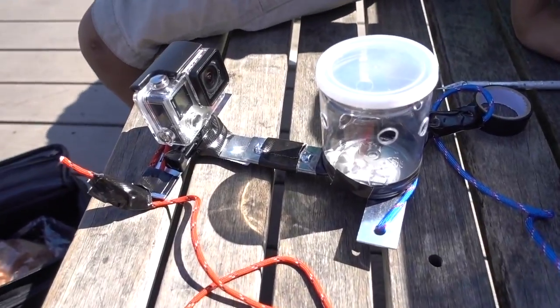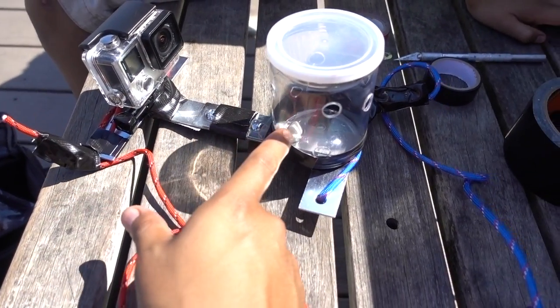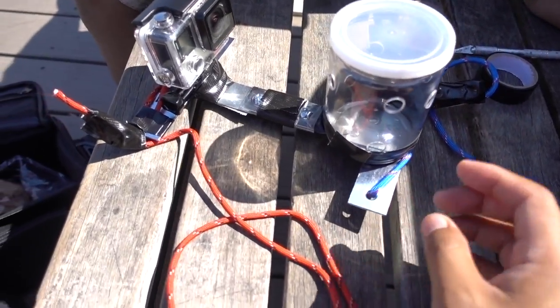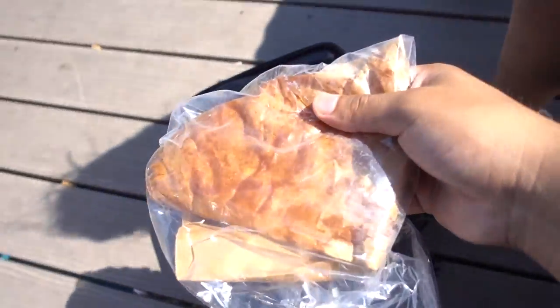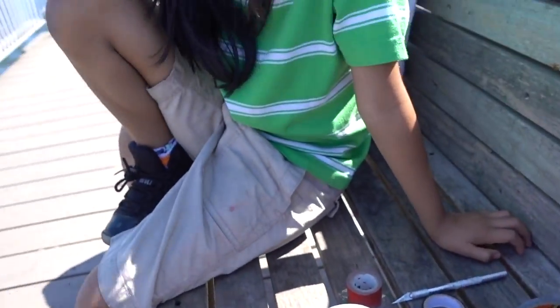All right guys, so this is it — my little project. Got the GoPro Hero 4. It's going to record whatever bait I put inside there. No lie, we brought chicken. We're going to put it in there, then we're going to drop it. We've got two ropes, we'll be right back.